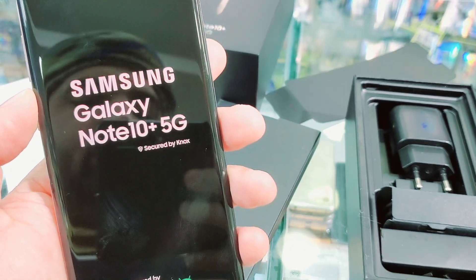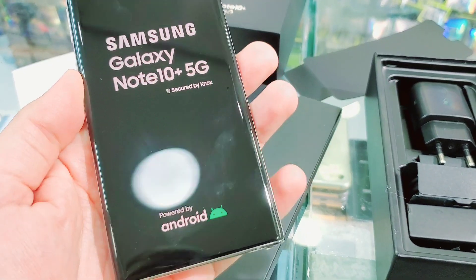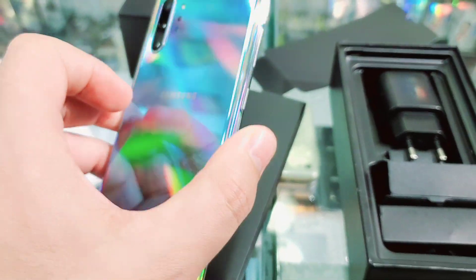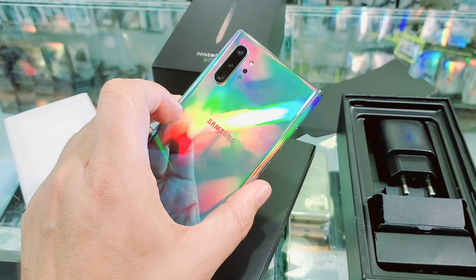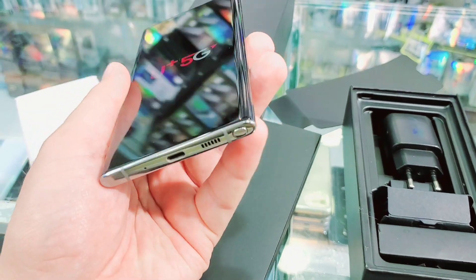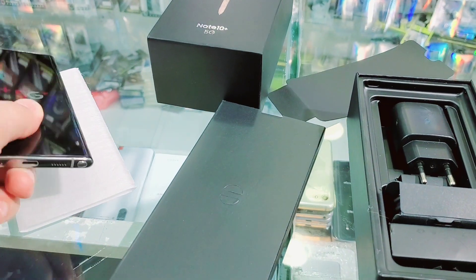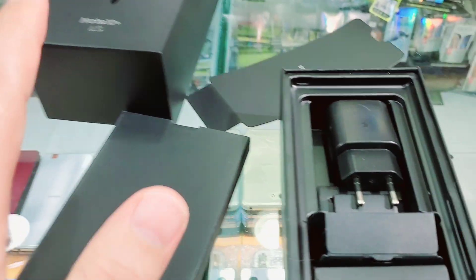Assalamu alaikum everyone, we have the Galaxy Note 10 Plus 5G with complete box accessories, clean as new — no scratches, no dent, not opened, not repaired. 100% genuine with genuine S-Pen, and I'll show you the accessories once the phone is turned on properly.